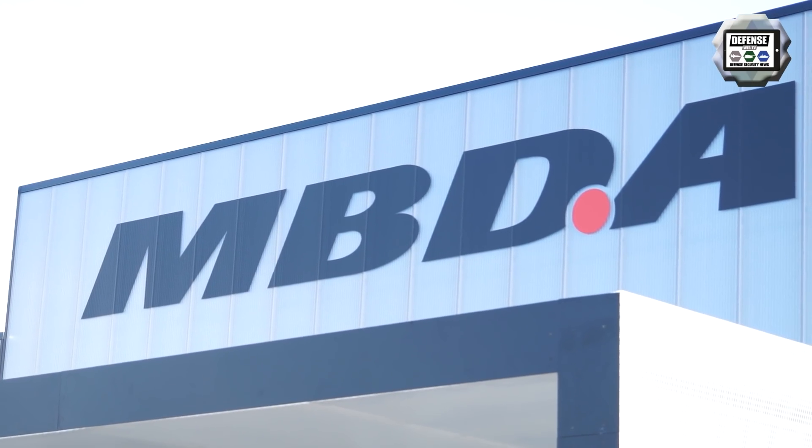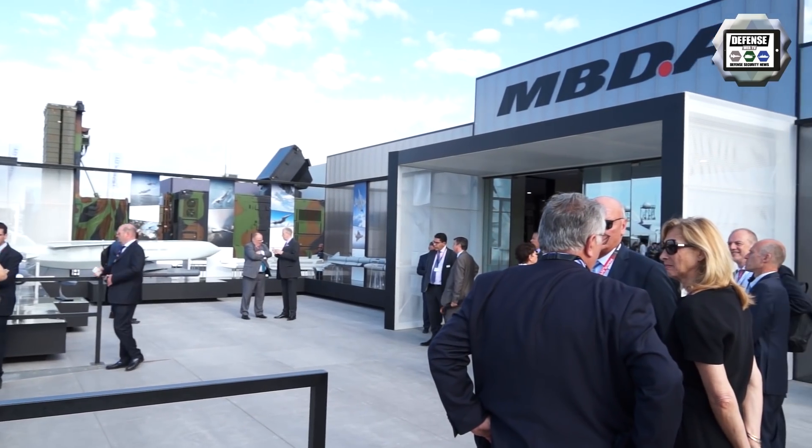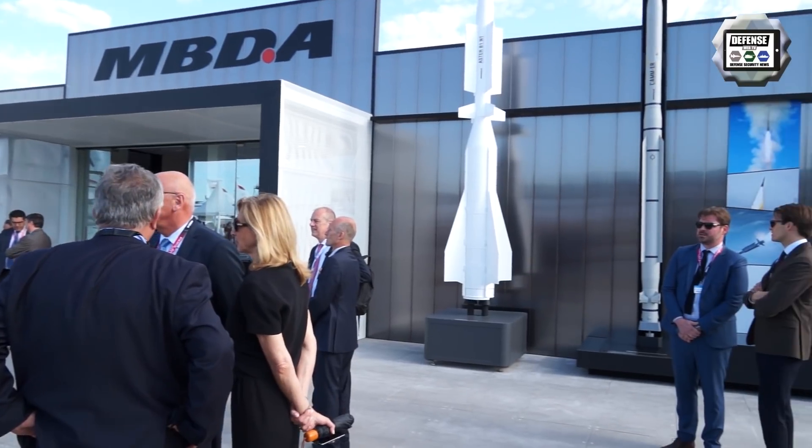I'm Sébastien Palapra. I work with MBDA in the Future Systems division, and I'm in charge of studies on the SCAF — Système de Combat Aérien Futur. MBDA is a European company located in France, England, Italy, and Spain. We have missile systems covering air-to-air, air-to-surface, and surface-to-air domains.